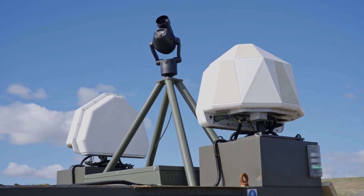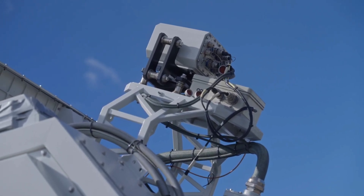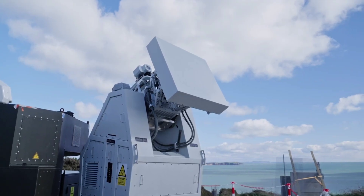The Directed Energy Weapon, which was developed in the UK, is the result of a major £40m investment in RF-DU research and development. It was put together by Thales UK, with help from the Defence Equipment and Support and the Defence Science and Technology Laboratory.